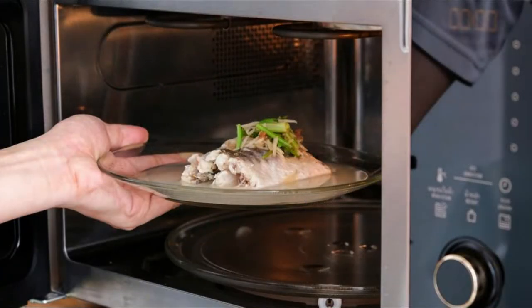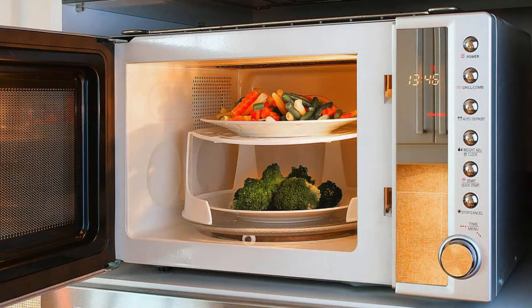The difference between food made in the microwave or using other methods is in the way the food is cooked. In the conventional way, the heat is initially higher on the outside of the food, causing it to be cooked from the outside in. In the case of a microwave, the device heats the water molecules in the dish, cooking from the inside out.